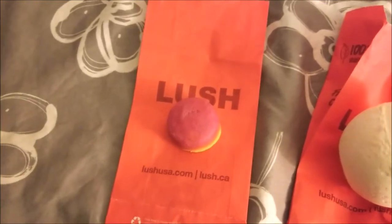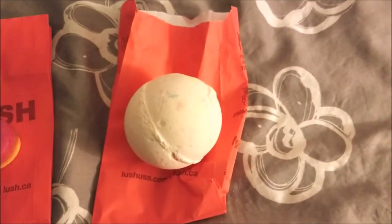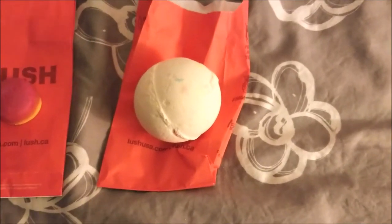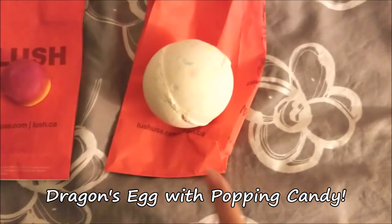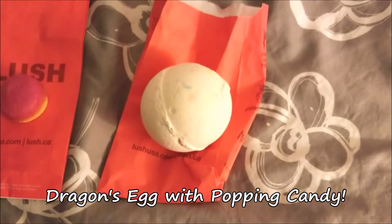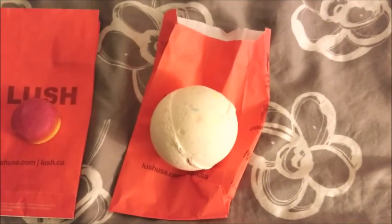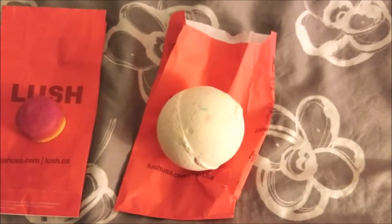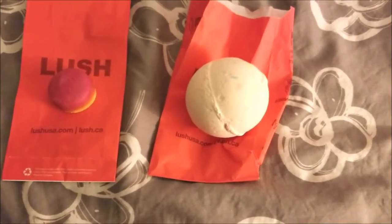And this one over here is, I believe, called the Dragon's Egg — it's like white on the outside and it has like little candy bits on the inside. Oh my goodness, this is awesome because to me it smelled like Skittles and I'm obsessed with Skittles. And I'm obsessed with bath bombs.